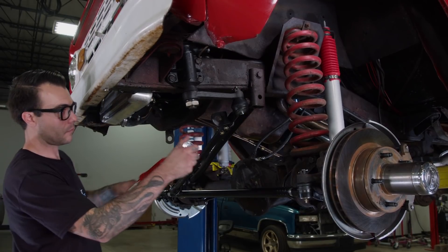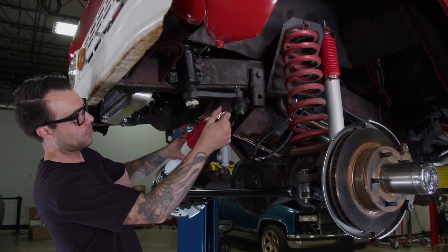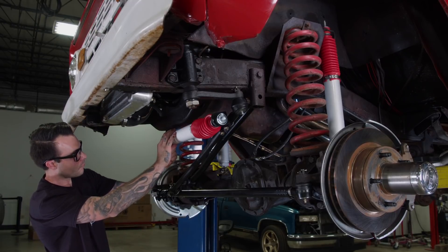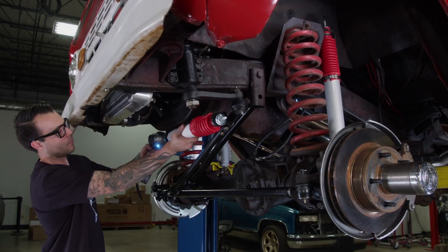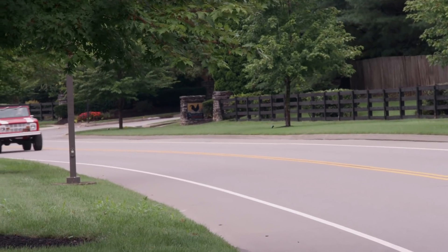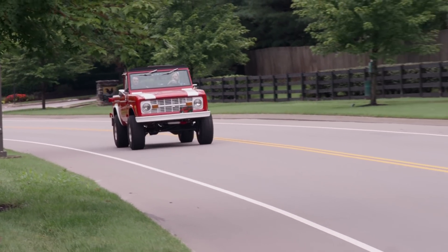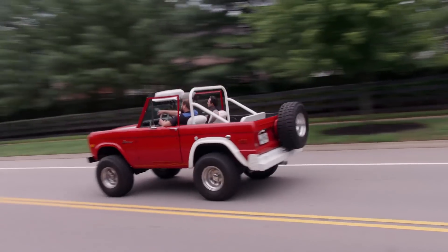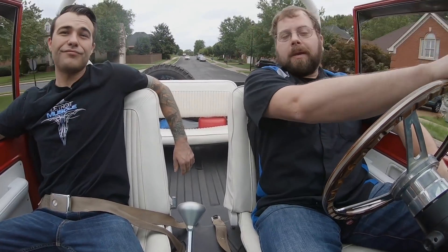To finish off our suspension upgrades, our Bronco gets a brand new steering damper that assists in stabilizing the steering for better drivability. With everything back together, we hit the road. This thing's riding a whole lot better with the new shocks — and it's driving a lot better too, because it's not darting left to right now that the suspension is all tightened up. The owner is going to be real happy with the improvements we made on his Bronco. And all thanks to Rock Auto, we got everything we needed to make this driveway rescue happen.